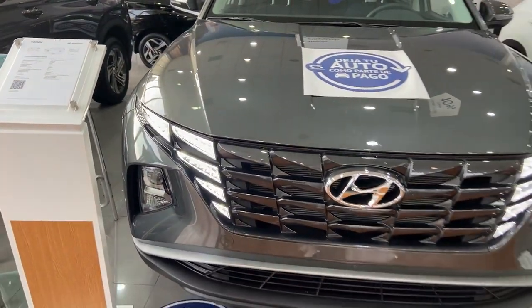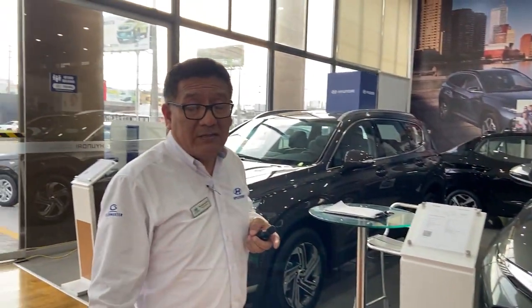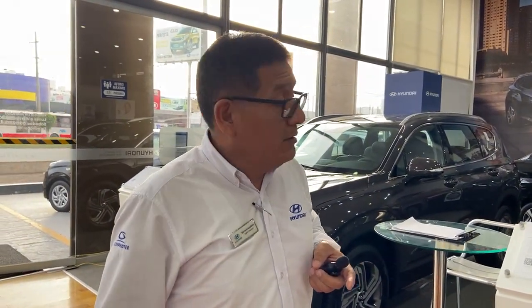Empezamos desde 30 mil dólares hasta su versión máxima que está sobre los 43 mil. Los invito a que puedan acercarse acá a la Avenida La Marina para ver las unidades. Tenemos todas las versiones en stock. También hacemos financiamiento a través de la plataforma Amicar. Tenemos convenio con cuatro bancos: BBVA, BCP, BAMPIF y Santander. Los esperamos.